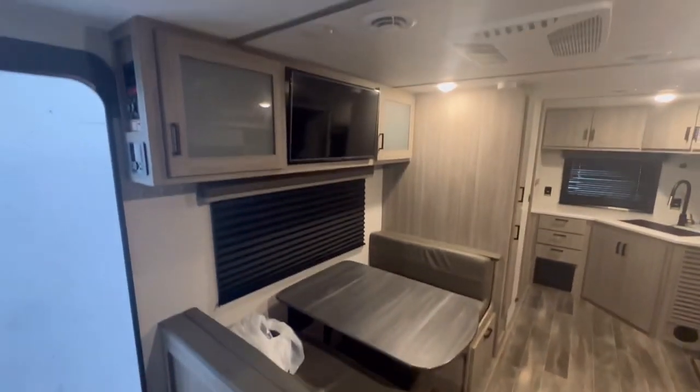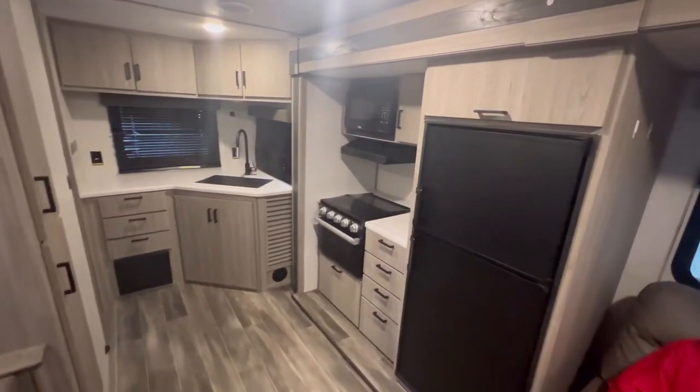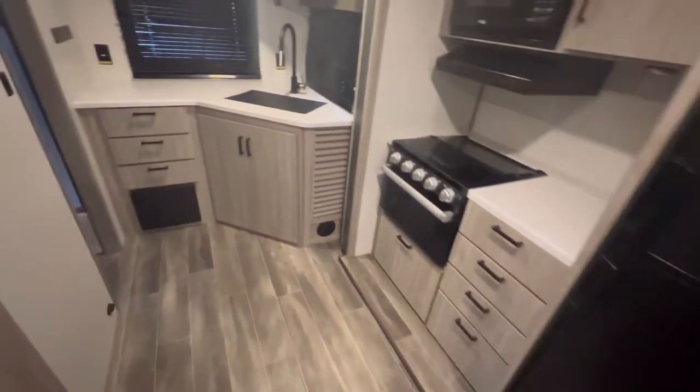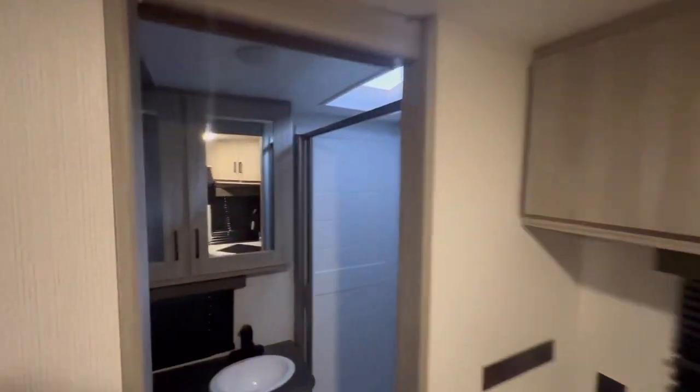This is a nice big slide-out that opens up lots of kitchen and living room space. And in the back you've got plenty of counter space, storage, and a nice spacious bathroom as well.